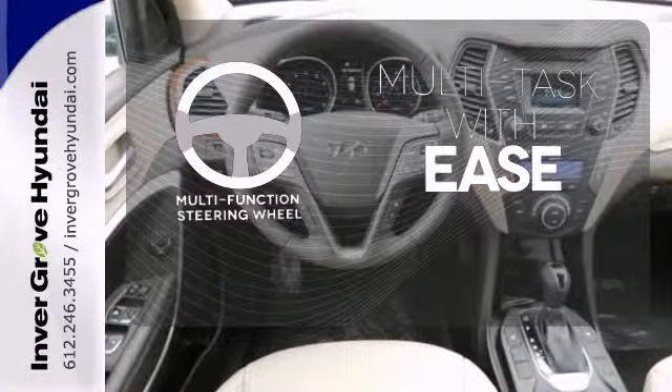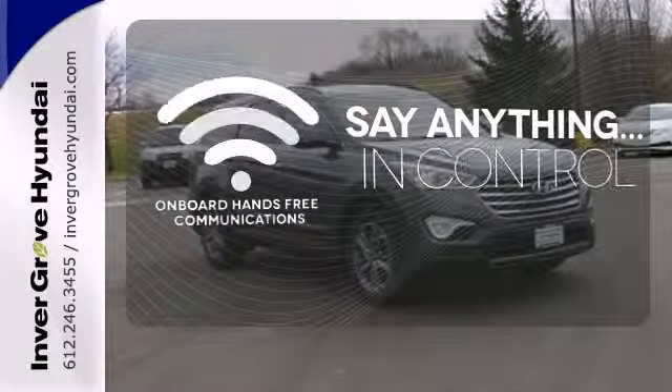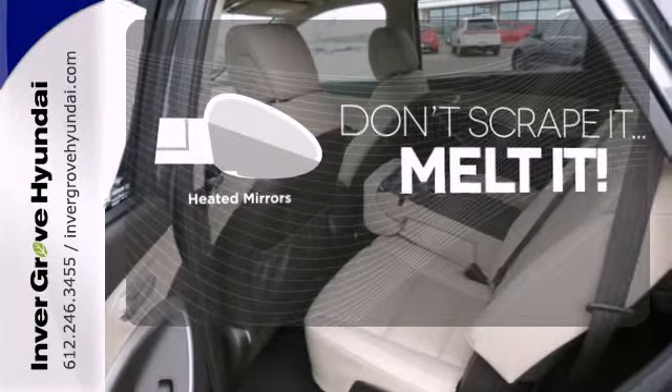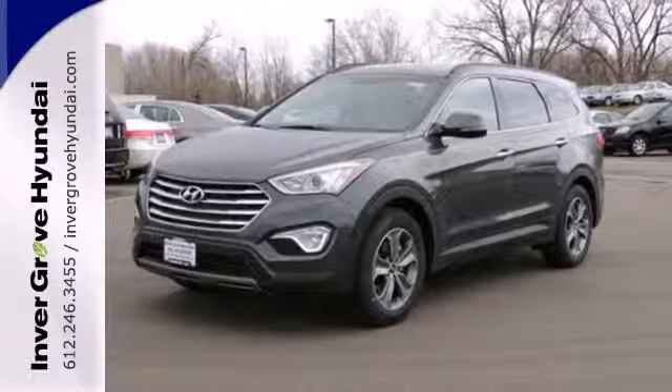A multifunction steering wheel makes multitasking a touch easier. The power of your voice has never been more clear with onboard, hands-free communication. Avoid scraping snow and ice with heated mirrors. Put all four wheels in motion and drive this Santa Fe home today.